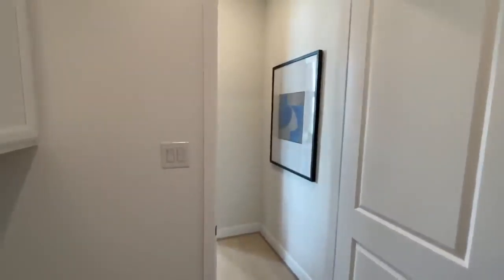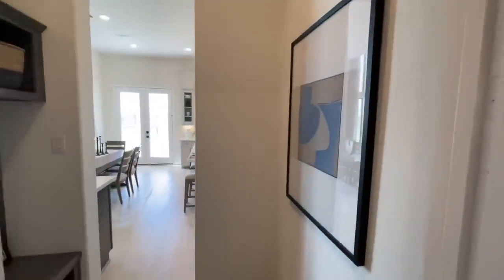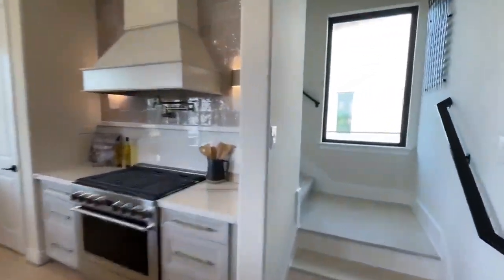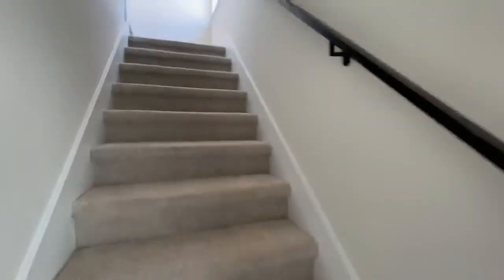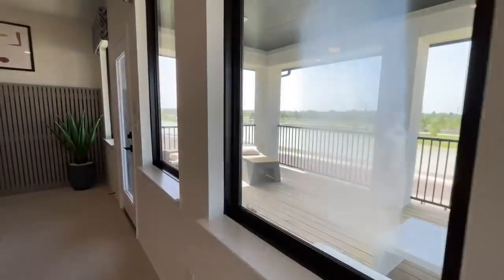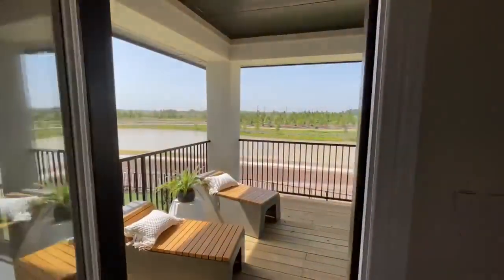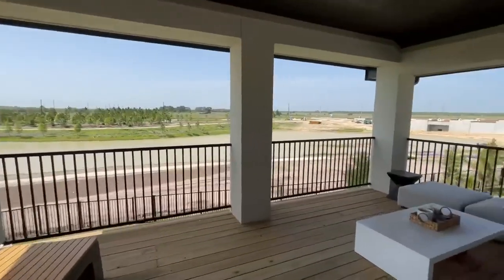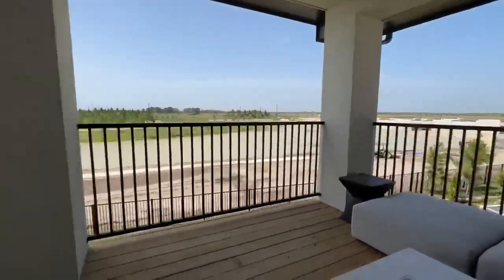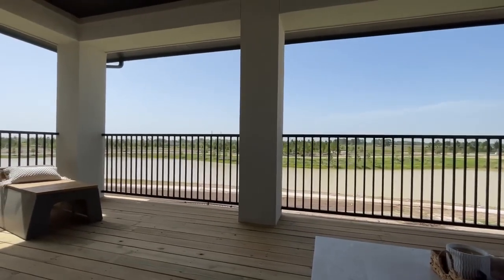I usually go to the backyard but they have music playing back there, so let's go to the second deck patio instead. We gotta make sure we go outside every time! Alright, hopefully it's not too windy. Hey, these chairs are comfy — come on, sit down, let's get right into the good news!